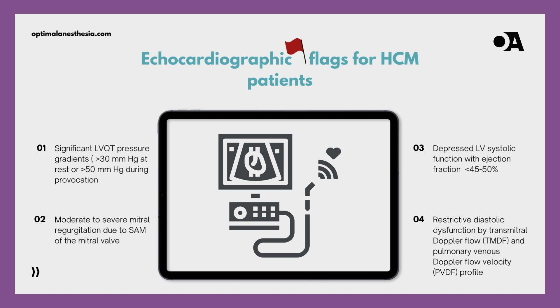Now, zoom in on the heart squeeze: ejection fraction dropping below 45 to 50%. It's like the heart admitting, working hard but not pumping the party up as I should. And for a bit of diastolic drama, if the Doppler flow profiles shout restrictive, it's like the heart confessing, not giving my chambers enough downtime between beats, cramping my style.